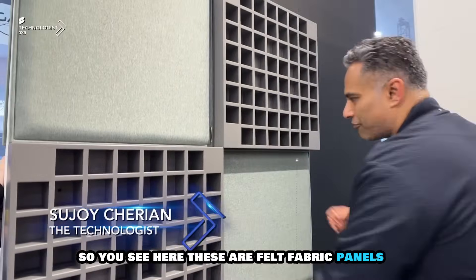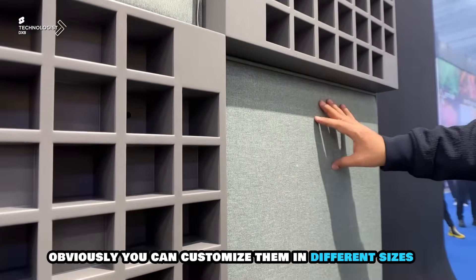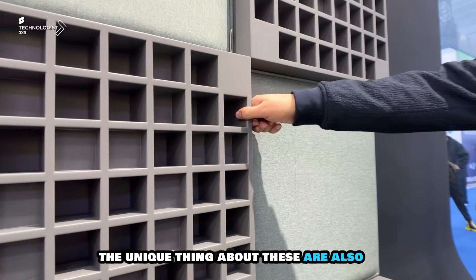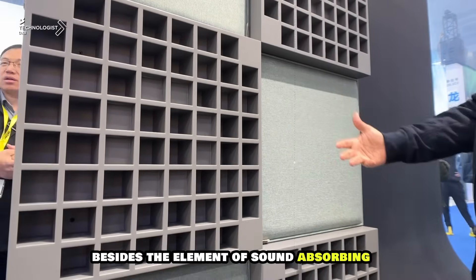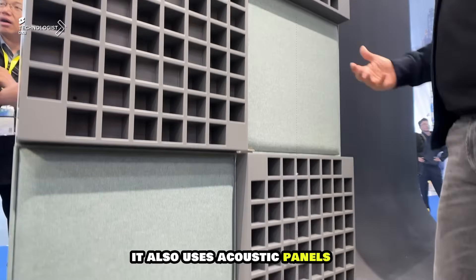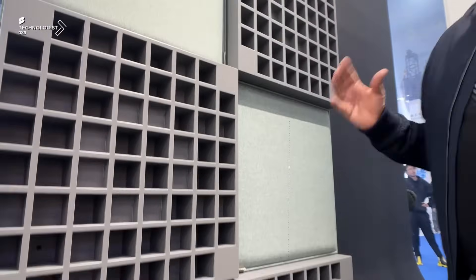These are felt fabric panels — obviously you can customize them in different sizes. The unique thing about these is that the material is used for sound absorbing. Besides the element of sound absorbing, it is also used as acoustic panels to enhance what you hear within the space.